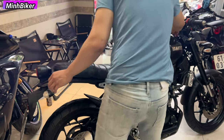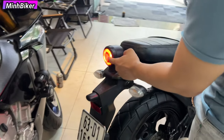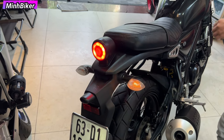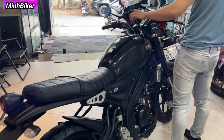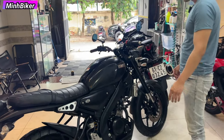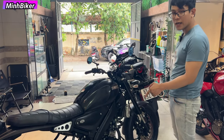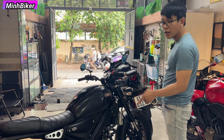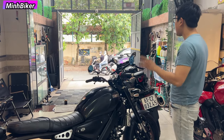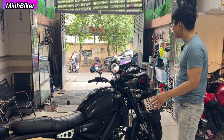Đèn hậu nó sẽ như thế này - xinh nha, nhìn nó cổ điển. Cổ điển nhưng mà hiện đại, hiện đại nhưng mà cổ điển. Con này tiết kiệm nhớt lắm - 850ml nhớt thôi nếu như không thay lọc. Bảo dưỡng nó nhẹ như vậy, dễ bảo dưỡng lắm, không có gì khó hết.